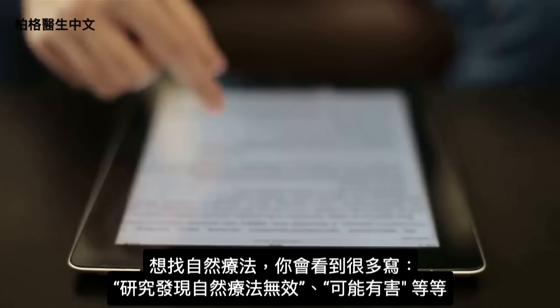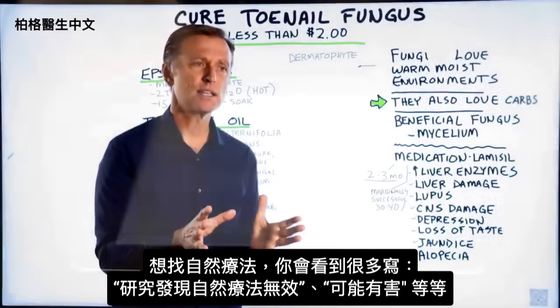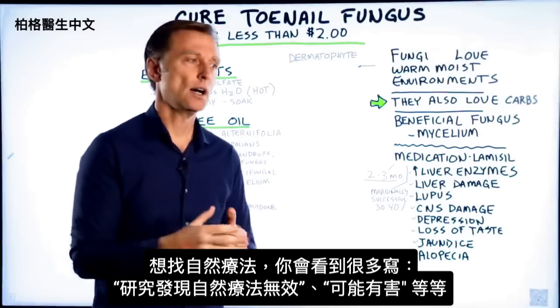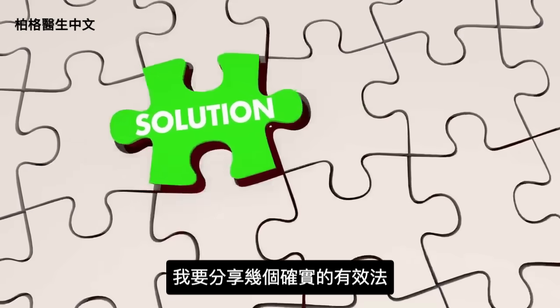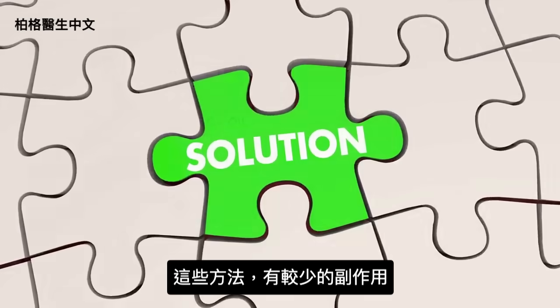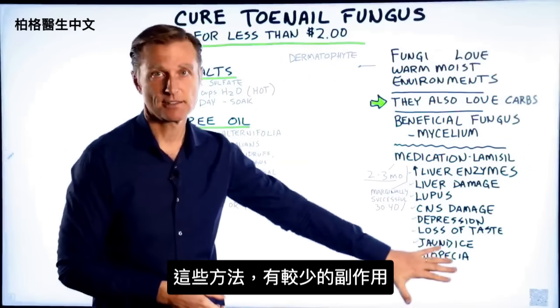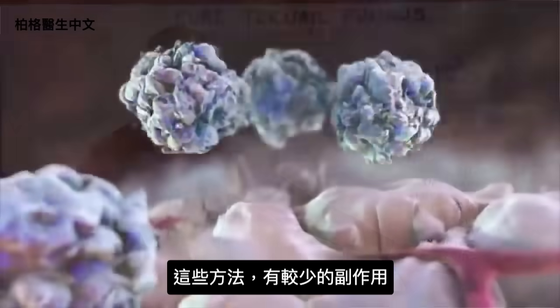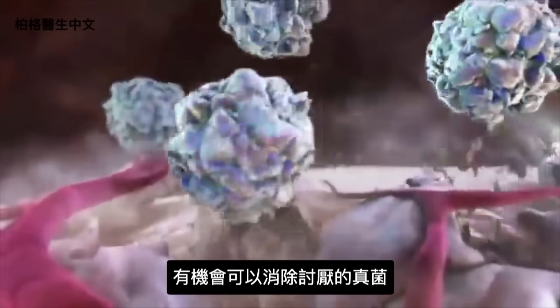If you look up alternatives, like natural remedies, there's going to be a lot of stuff you'll read saying there aren't any studies that show it works, or it could be harmful. But I want to give you some solutions that I've personally seen work. These solutions have a lot less side effects, if any, and they could potentially really help you get rid of this nasty fungus.